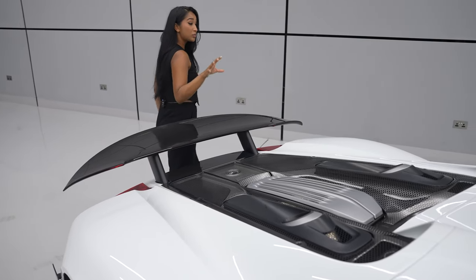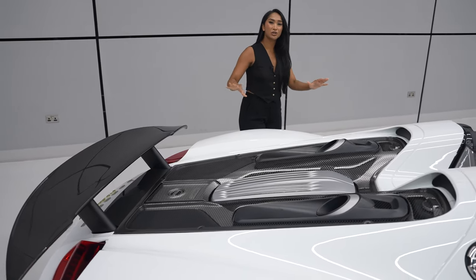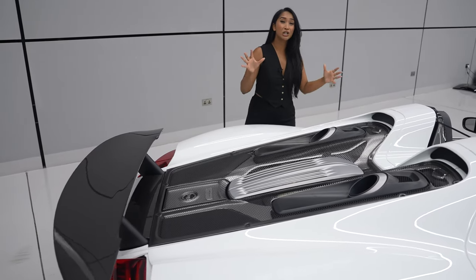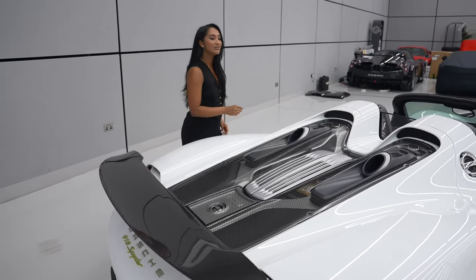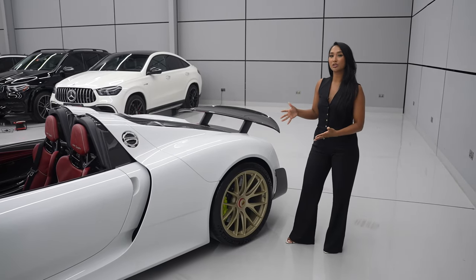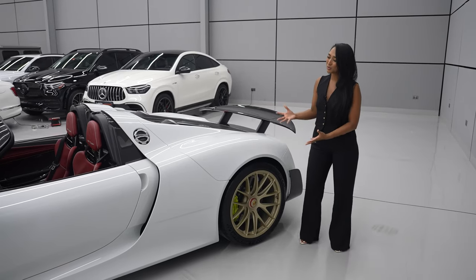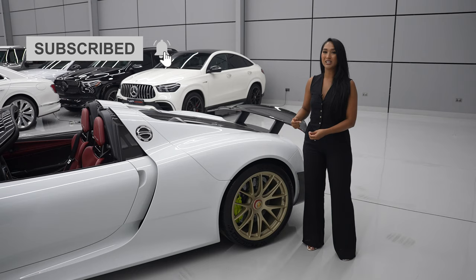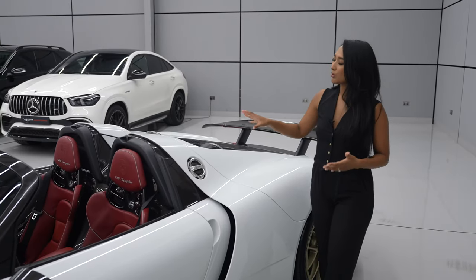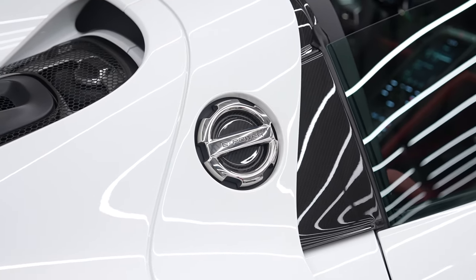Remember when I said it had electric motors? You can actually drive this car on the electric motor itself. It can actually go up to 19 miles just using the electric motor. If you're ever worried about running out of electric power, this car has regenerative braking, which means that each time you brake, the brakes recharge the electric motors in the car, or you can refill it the normal way or recharge using the electric port on the other side.